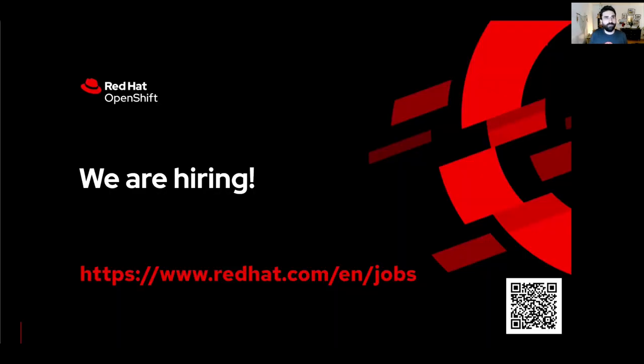We are currently hiring. If you want to work with us and contribute to these cool open source upstream projects, please let us know — you can apply using the link in the slides. If you have any questions, please reach out to us on the upstream projects' CNCF Slack channels. Thanks everyone for listening and have a nice day.